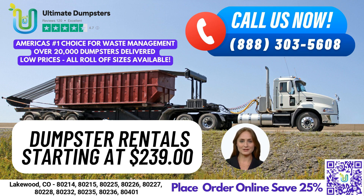We offer roll-off dumpsters in all sizes, including 10-yard, 12-yard, 15-yard, 20-yard, 30-yard, and 40-yard to meet the needs of any project. Our pricing is both flexible and affordable, with free quotes and estimates for every job and customer.